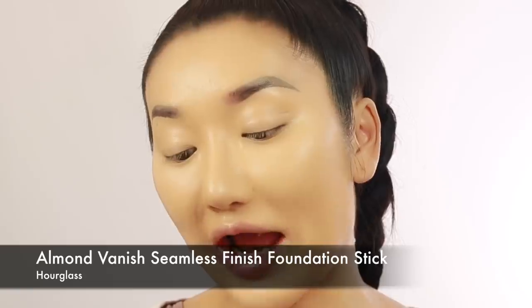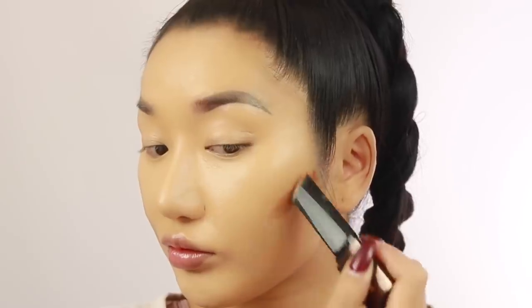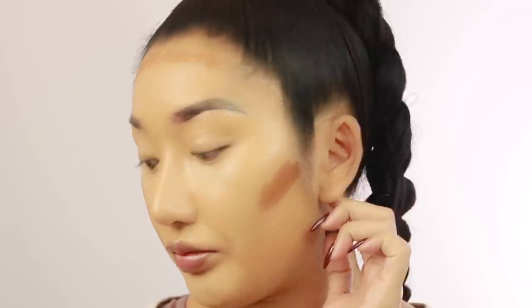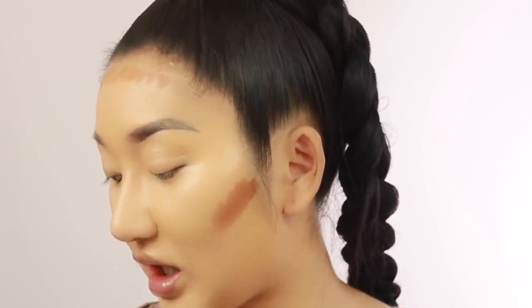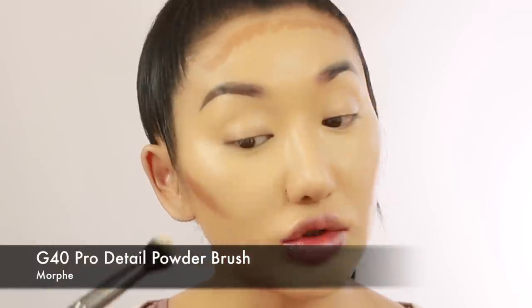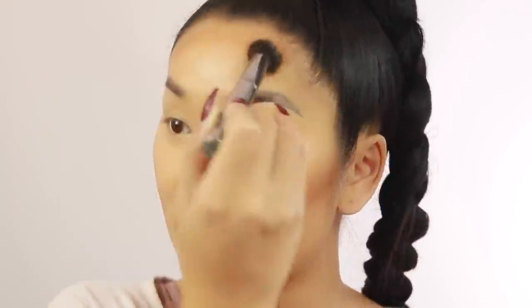So I'm actually gonna do some cream contouring today. I'm gonna use the Hourglass Almond Vanish Stick. The shade is quite warm, so it's definitely more like a bronzing type of contour, not really a shadowy contour. I'm gonna take my Morphe G40 brush and kind of tap it in, because I don't wanna remove any coverage from the foundation underneath. A beauty blender would probably work a lot better than a brush for this step. Then just blend it into my forehead, right into my hairline.